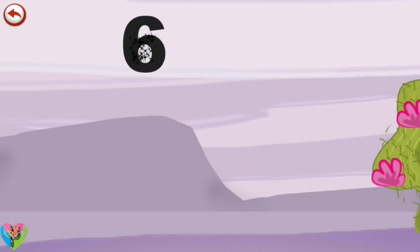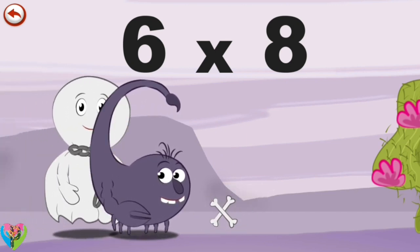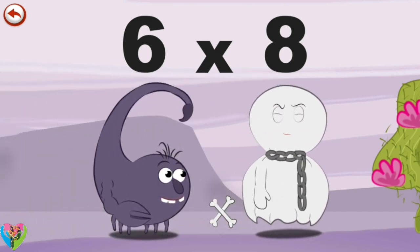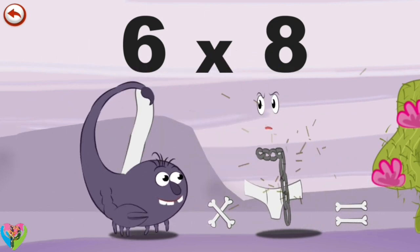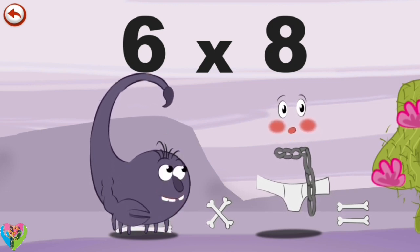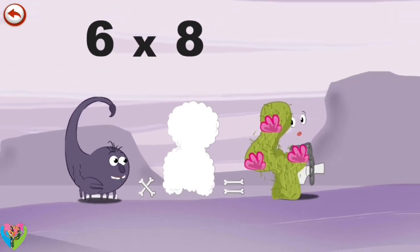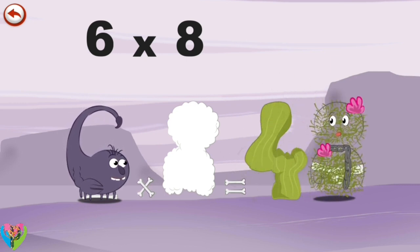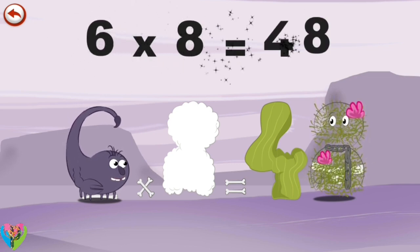What's the story of 6 times 8? When Scorpie 6 meets Spooky 8, he can't help playing a trick on him and lifts up his sheet. Poor Spooky 8 suddenly feels a draught. Feeling very embarrassed, he hides behind a cactus in the shape of a 4, and makes himself some clothes out of thorns and flowers. Spooky 8 has regained his shape of an 8. 6 times 8 is 48.